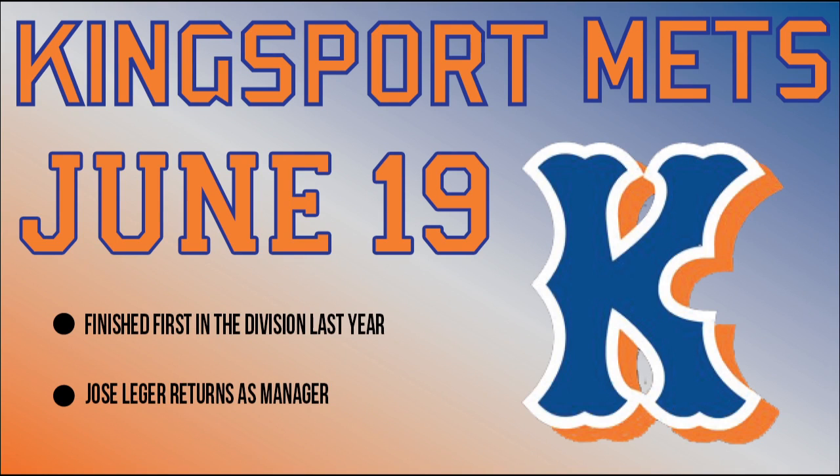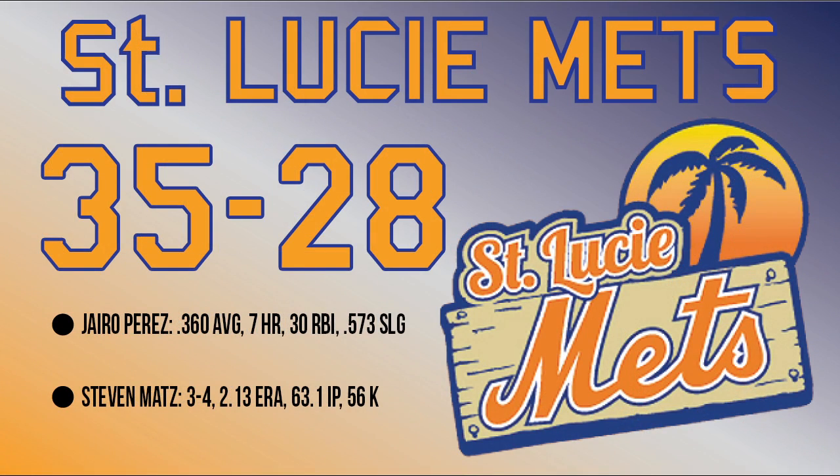The Kingsport Mets finished first in the Appalachian League West last season and they'll be out to defend their title beginning June 19th. Down in St. Lucie, the Mets are 35-28 in the Florida State League. They are in second place behind the Fort Myers Miracle and just a game and a half behind.